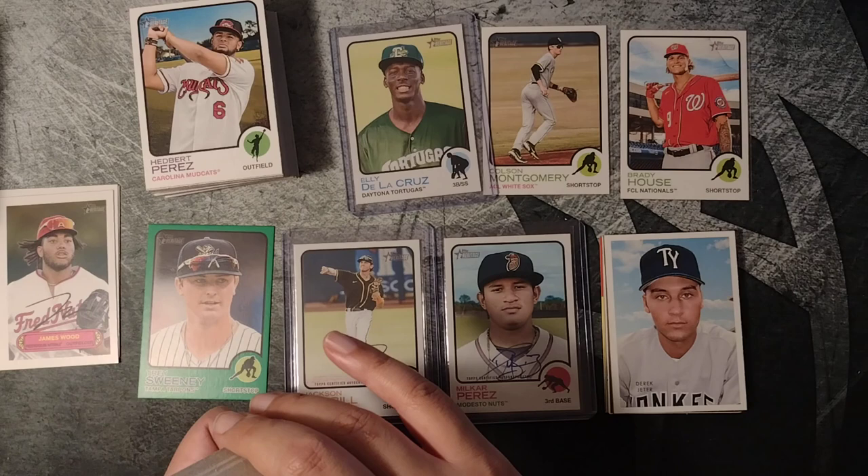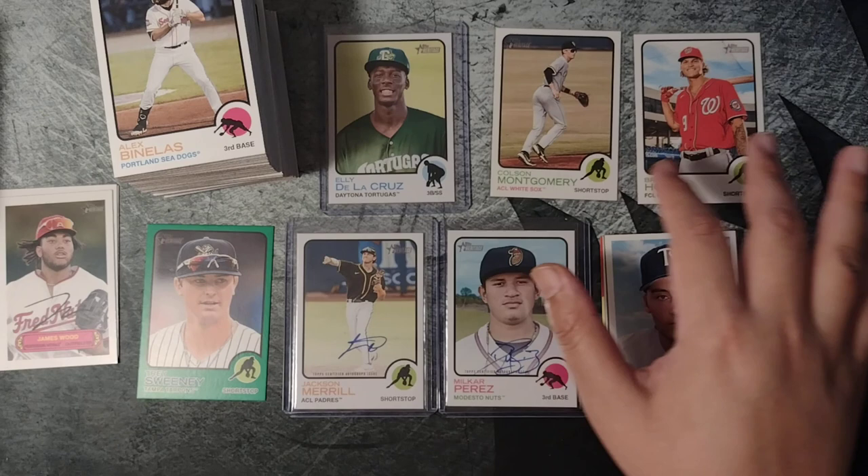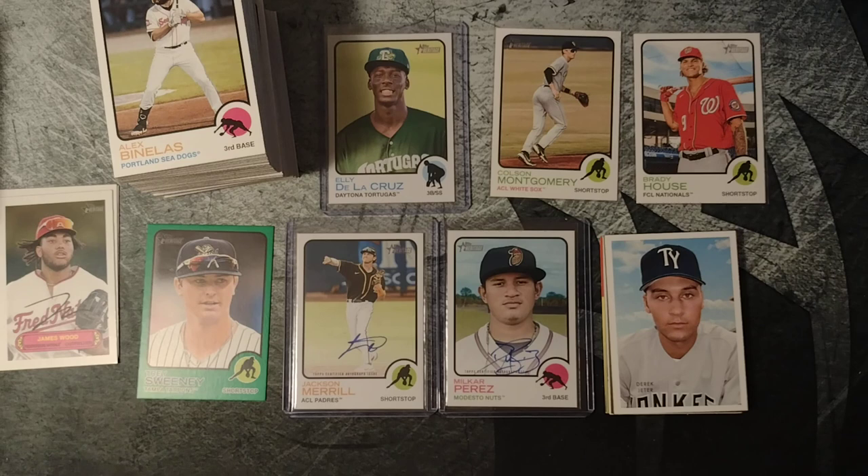This card design is better than the ones they've had in the last two or three years — classic design. Definitely, if you see this stuff I would just buy it. Can't go wrong at the 50 to 60 dollar price range. That's it — that's box number two, box number three coming up. Thank you for watching.